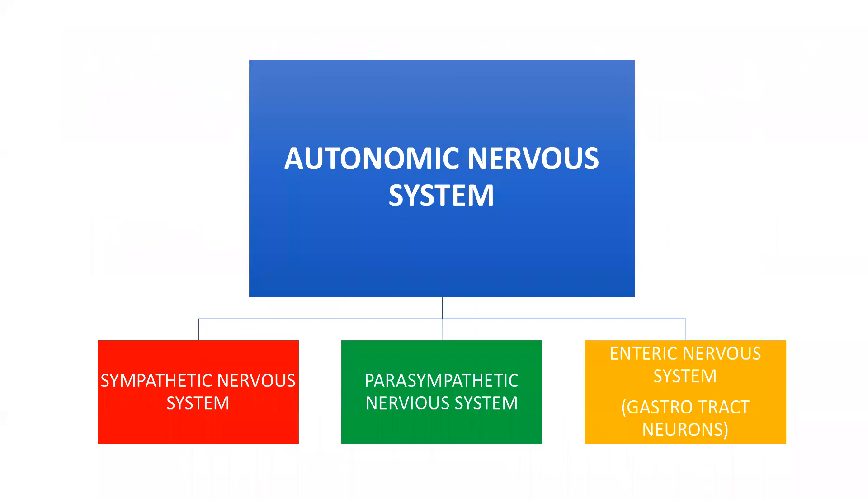The autonomic nervous system has three different parts: the sympathetic nervous system, the parasympathetic nervous system, and the enteric nervous system, which deals with millions of neurons in the gastrointestinal tract. But for today's discussion, we're going to be limiting it strictly to the sympathetics and the parasympathetic nervous system.